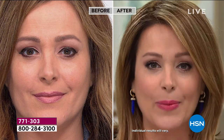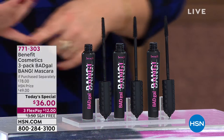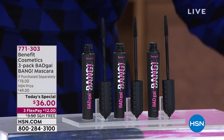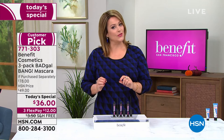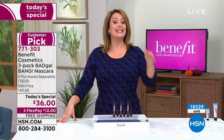I hope you try this today, especially if you've been let down by mascaras before. This has 432 reviews, it's a customer pick before we even made it today's special. It's a one-day offer — we will not be doing this offer again for the rest of the year.